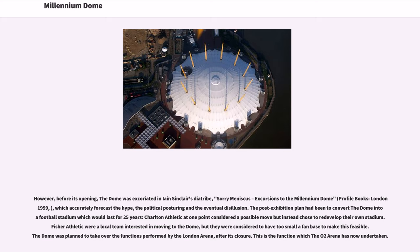The post-exhibition plan had been to convert the dome into a football stadium for 25 years. Charlton Athletic at one point considered a possible move but instead chose to redevelop their own stadium. Fischer Athletic were a local team interested in moving to the dome, but they were considered to have too small a fan base to make this feasible. The dome was also planned to take over the functions performed by the London Arena after its closure, which is the function the O2 Arena has now undertaken.